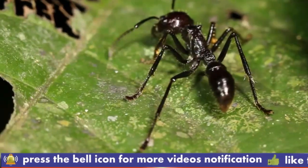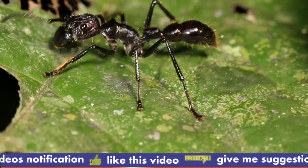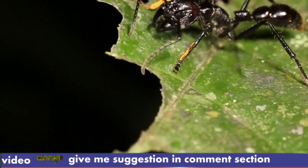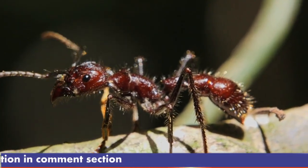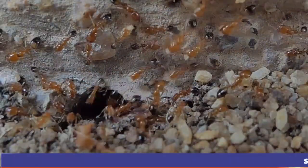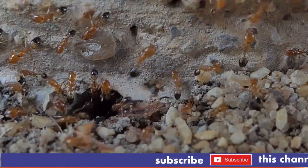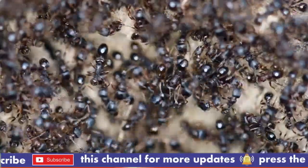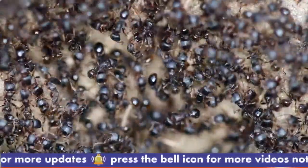Adulthood and roles within the colony: most bullet ants are born as workers. Once they emerge as adults, they take on various tasks essential to the colony's survival, including foraging for food, defending the colony, and caring for larvae. Worker ants have a lifespan of about 90 to 120 days. The queen ant is larger than the workers and has a longer lifespan, living several years. Her primary role is to reproduce, and she rarely leaves the nest. The workers take care of all her needs, including feeding and grooming her.